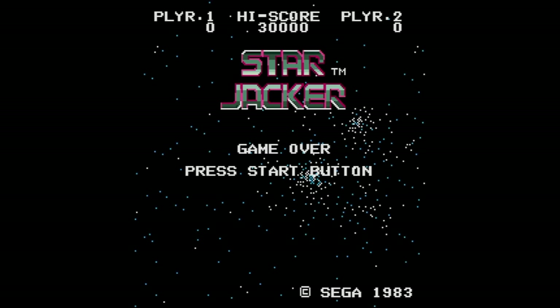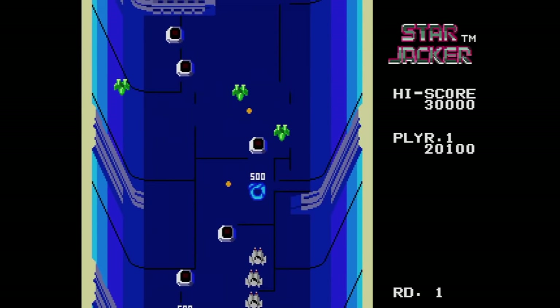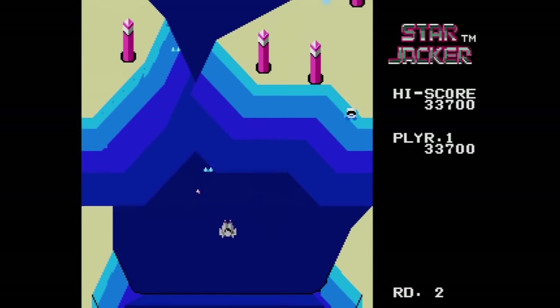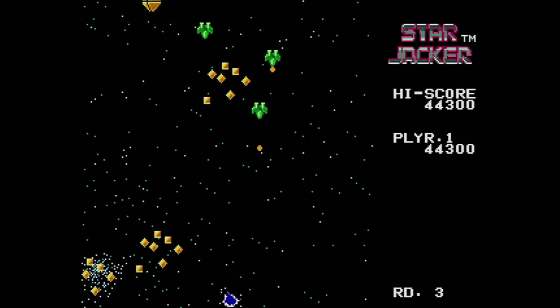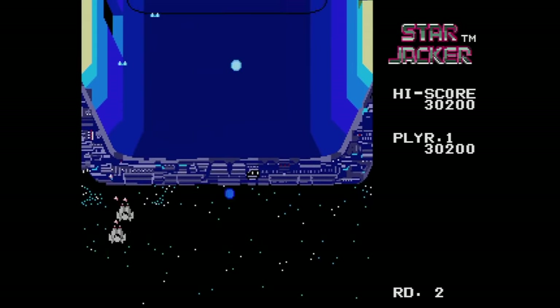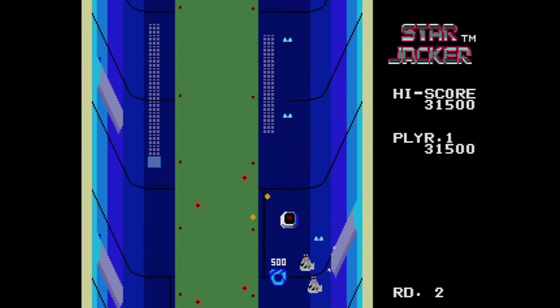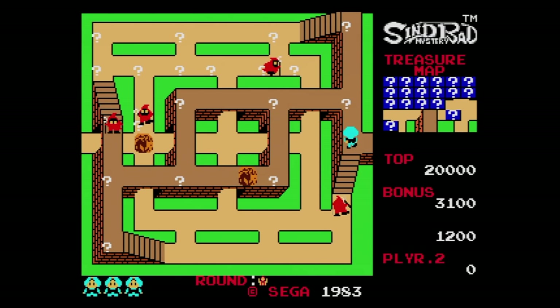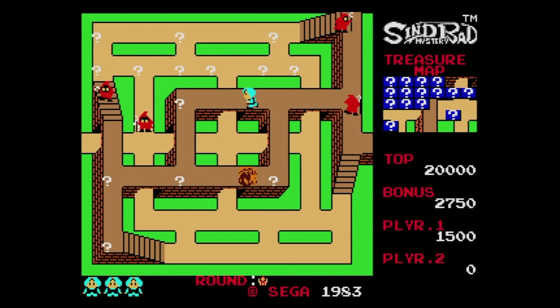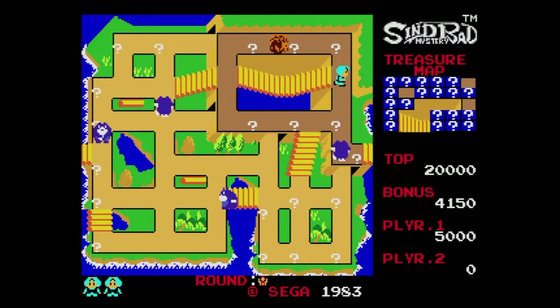Then there's Starjacker, a vertical shooter where you start with a bunch of ships all flying and firing at once. Taking a hit removes one ship and reduces your firepower, but with only one ship left it's much easier to avoid enemy fire — until that last ship gets hit and it's game over. It's kind of an interesting concept. Next is Sinbad Mystery, where you collect question marks to reveal a treasure map. You can dig holes to block enemies and fill them back in. I didn't get a whole lot out of this one, but I don't hate it.